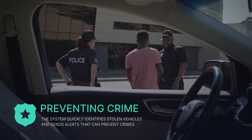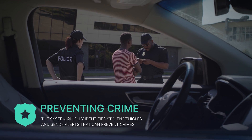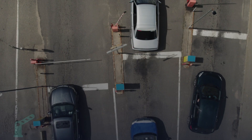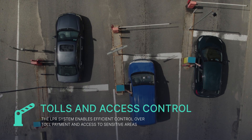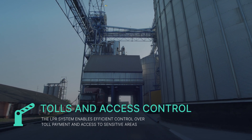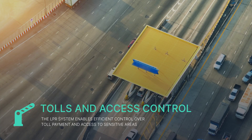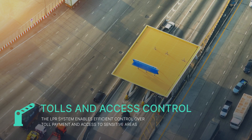Where is LPR used? LPR helps prevent crimes by quickly identifying vehicles that are wanted and sending notifications that can help prevent the commission of crimes. The LPR system allows for effective monitoring of toll payments and access to sensitive areas such as airports and industrial zones. It accurately identifies vehicles using toll roads and bridges, providing surveillance of infrastructure and identifying vehicles entering and exiting.